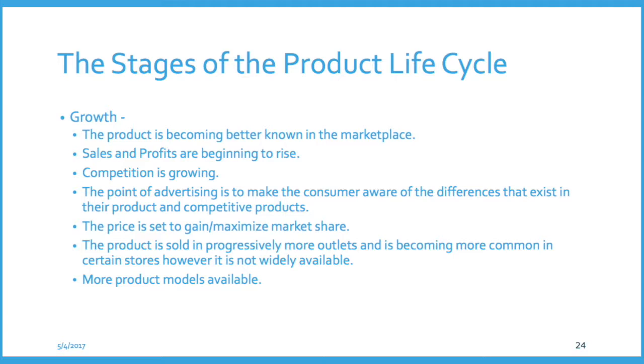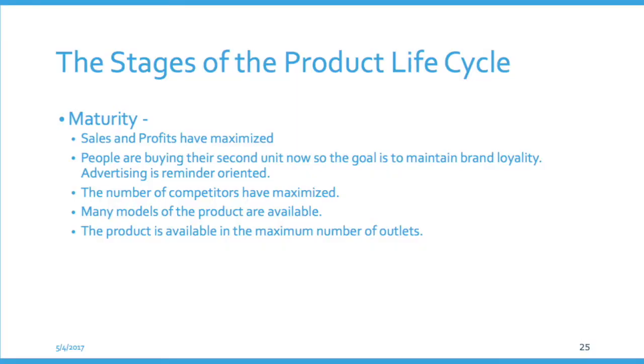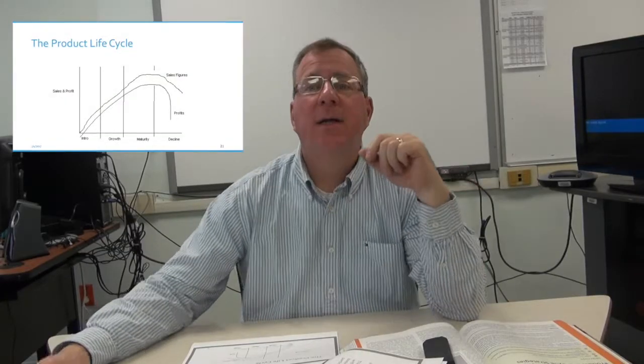The growth stage could last a long or short time depending on the type of product. High learning products — where people are slow to pick up on them — have a very long growth stage. Low learning products, where people figure it out quickly and it's relatively inexpensive, have a very short growth stage. The growth stage then brings us up to what we call the maturity stage, when the product is well established on the market. There are lots of competitors — they've seen you making money and everyone comes to the fray. The product is saturating the market and as it becomes fully saturated — everyone who wants one has one — sales peak and drop off, moving us into the decline stage.